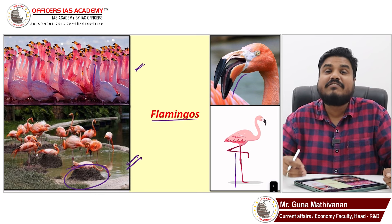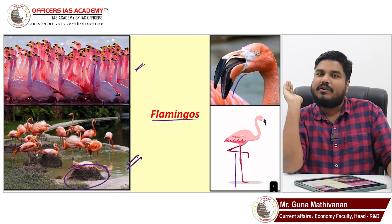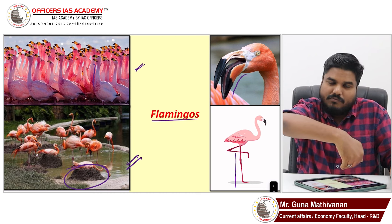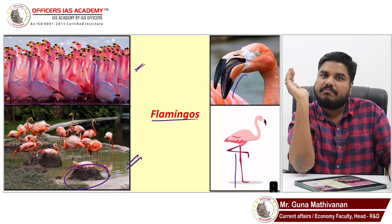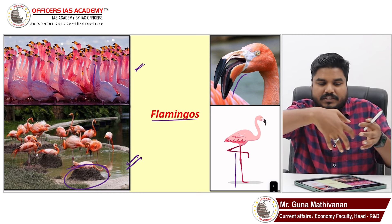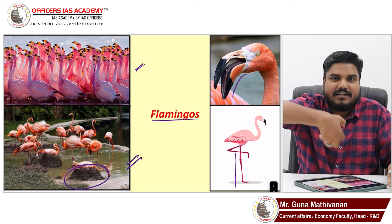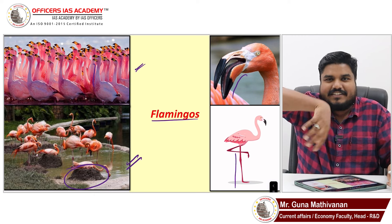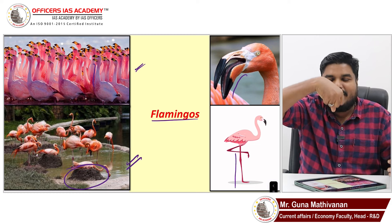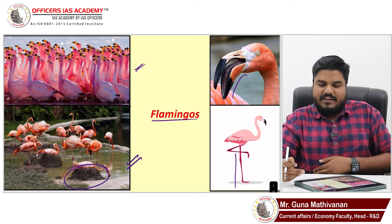Flamingos are filter feeders. When eating, they turn their head upside down to collect water, then filter it — the water comes out and only the food items remain. They consume crustaceans and algae this way. It is a very interesting species.